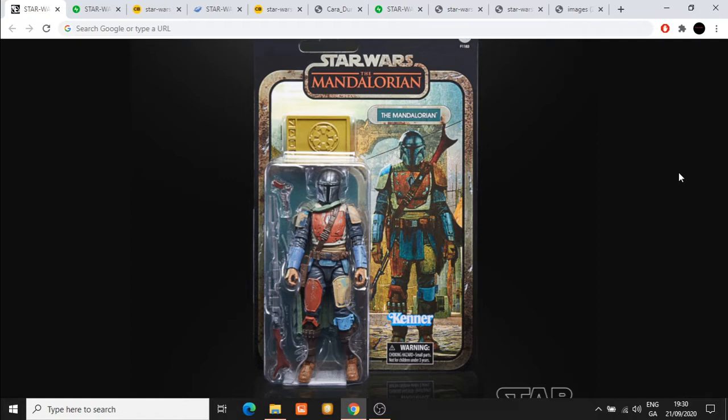This is the Mandalorian Black Series Credit Collection. It had a lot of people scratching their heads, but today Hasbro has given us some images of what this Credit Collection is. It's no surprise that Hasbro has decided to go down this route because of how successful the retro card line has been for them.